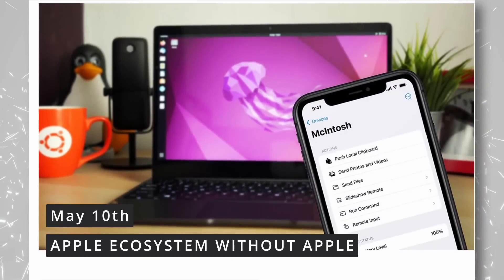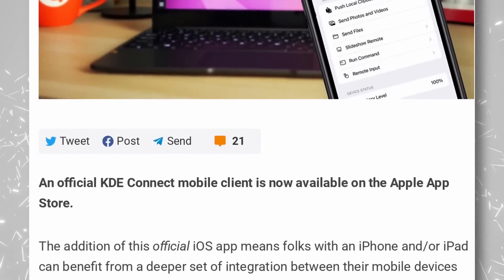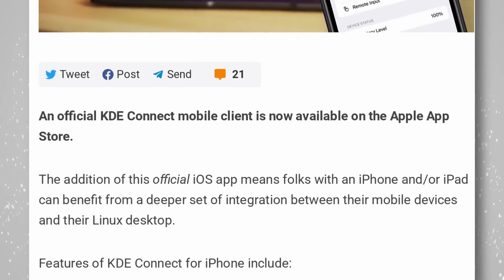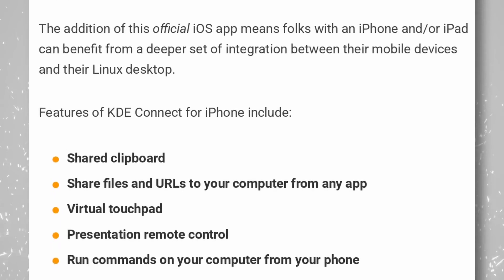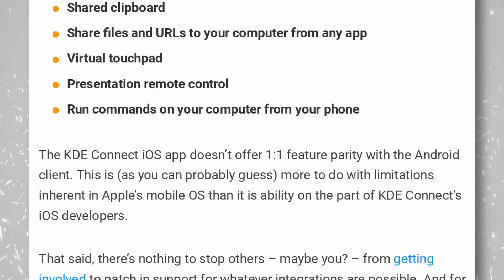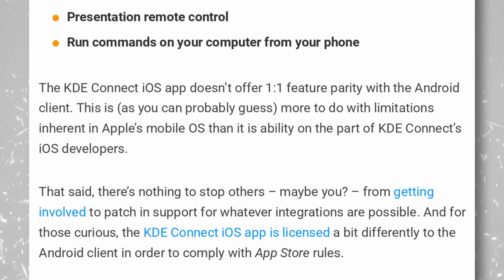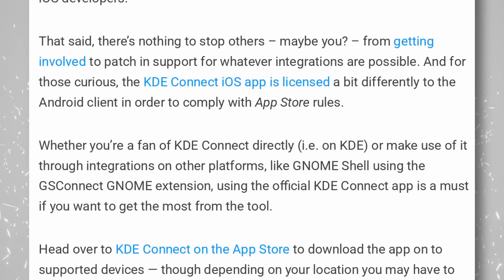KDE Connect is now finally officially available for iOS devices, so you can integrate your Linux desktop with your iPhone and iPad. Previously you could download a beta, but it's now a fully stable release available from the App Store. It lets you do a ton of things, though not all features from the Android client made it to iOS since the platform is more restrictive. You can still share the clipboard between your device and computer, send files and URLs to your computer, use the device's screen as a virtual touchpad, use it as a remote control for presentations, and run commands from the phone to be executed on your computer. If you pair that with a syncing solution like Nextcloud, you're getting dangerously close to what Apple provides in terms of device integration.